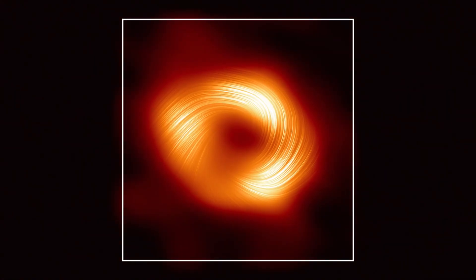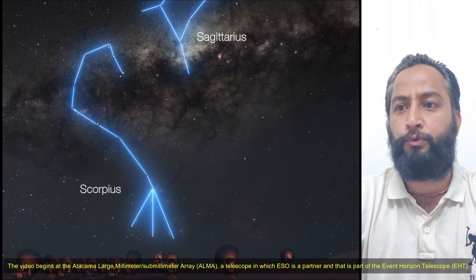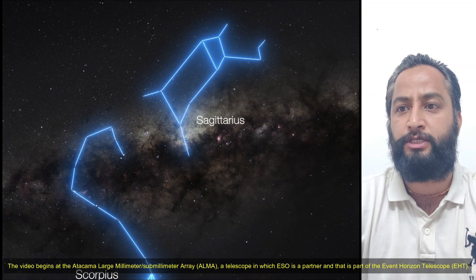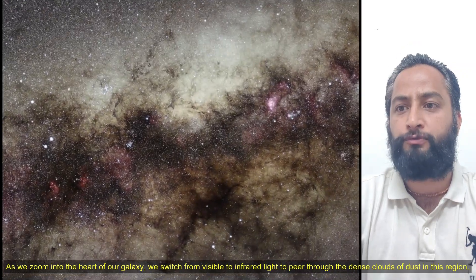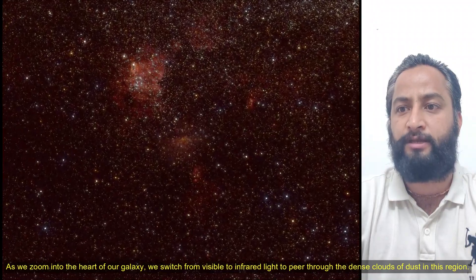The video begins at the Atacama Large Millimeter Array Telescope, a telescope in which ESO is a partner and that is part of the Event Horizon Telescope, EHT. As we zoom into the heart of our galaxy, we switch from visible to infrared light to peer through the dense cloud of dust in this region.